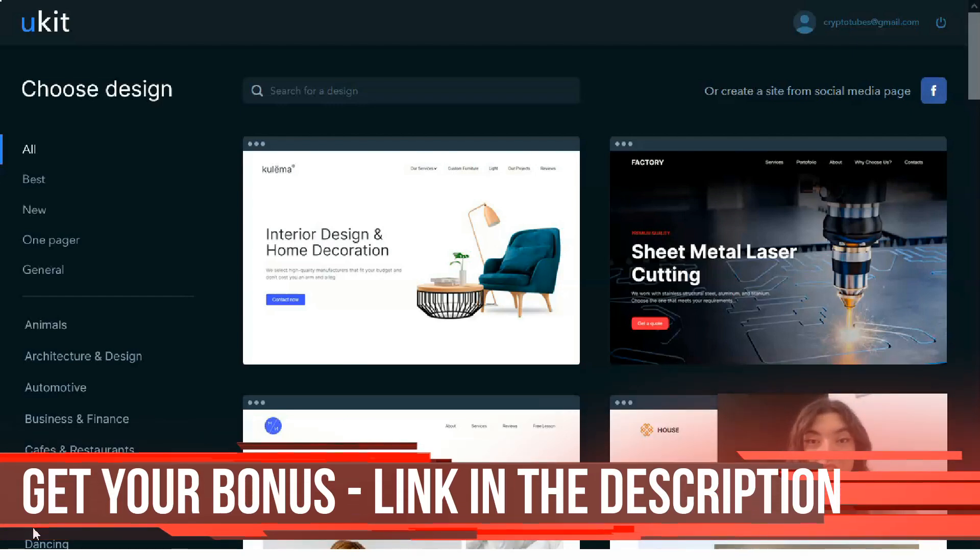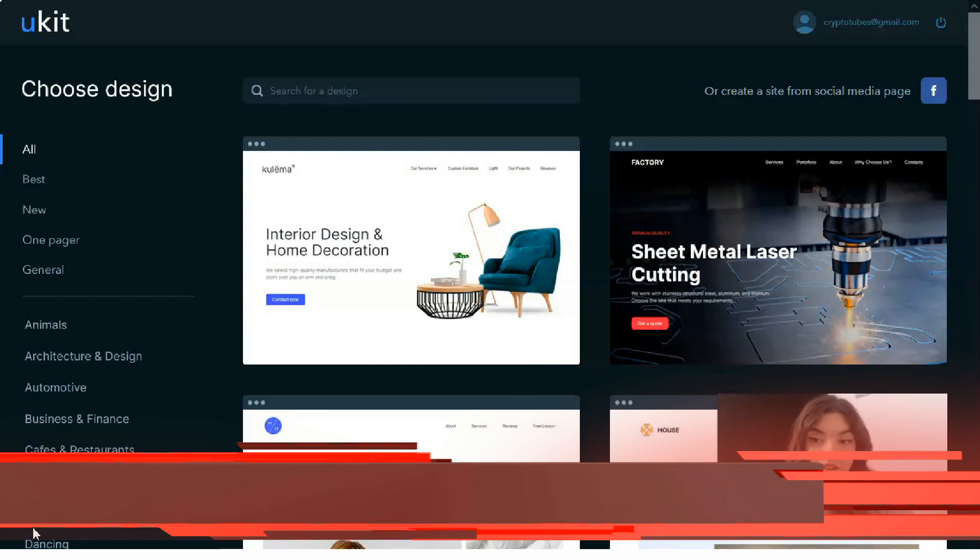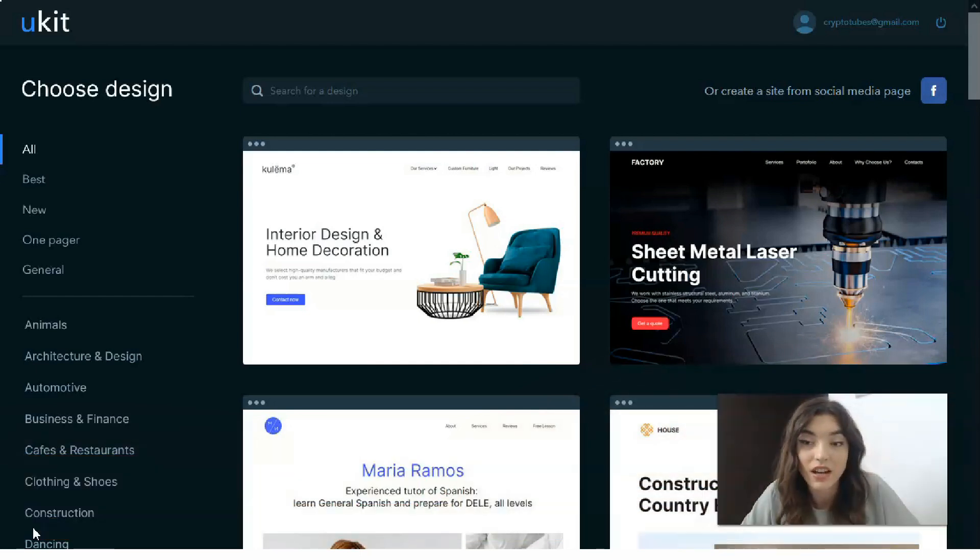All the useful links will be in the description — I'm waiting for your feedback, don't forget to put a like, and let's get down to work. Before you proceed to the website development process you need to sign up for the platform. Fortunately, Ukit provides an easy registration procedure, and it's possible to choose from two sign-up options.